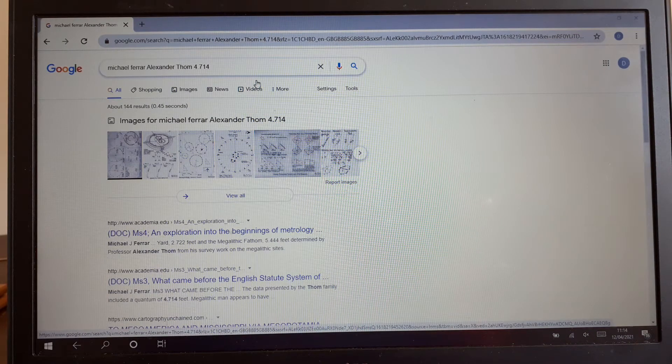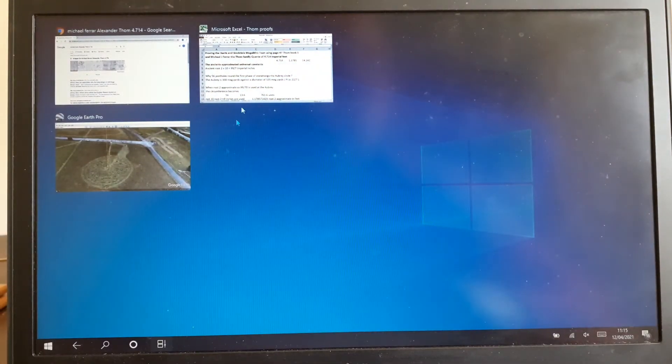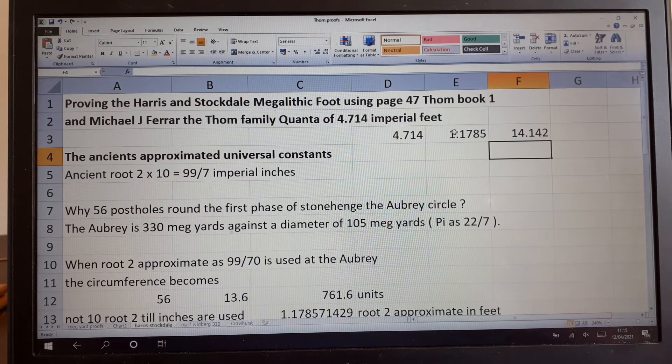I've done a search for Michael J. Farrar, Alexander Thom, 4.714. This is what Farrar says in document MS3: 'What came before the English statute system...' The data presented by the Thom family included a quantum of 4.714 feet — megalithic man appears to have... I think megalithic man knew a lot. So let's go back and see what 4.714 is and look at the complexity of what they were doing — it's absolutely brilliant.